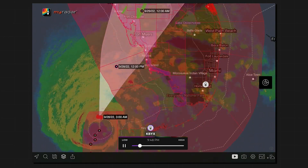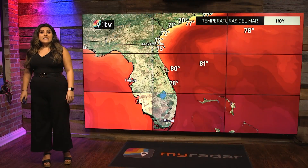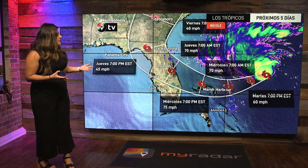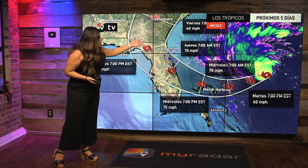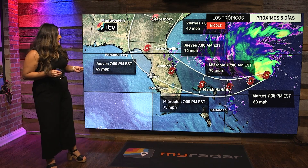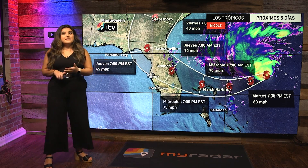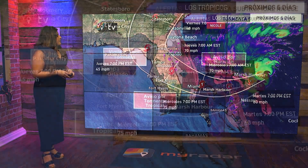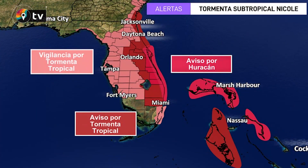Esto antes de tocar tierra en el estado de Florida. Entonces hablamos un poco de la trayectoria — como pueden ver aquí, entre miércoles y jueves en las horas de la madrugada. En este momento tenemos avisos por huracán en la costa este de Florida.